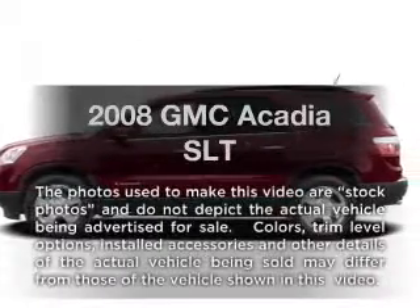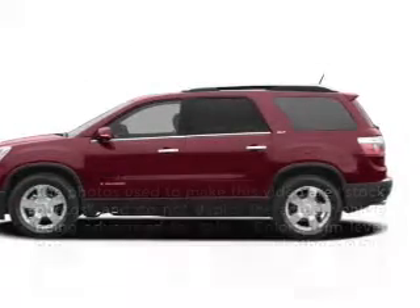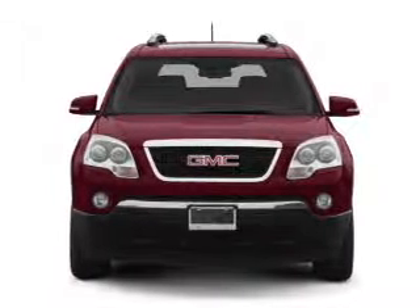Imagine yourself in this 2008 GMC Acadia. Travel the roads in style and comfort in this great vehicle.